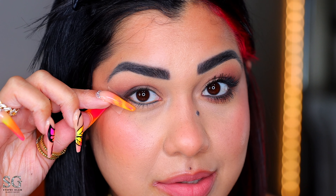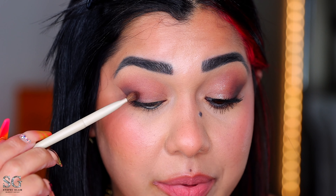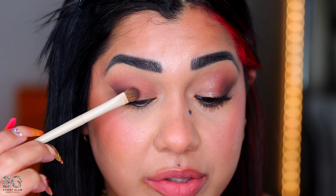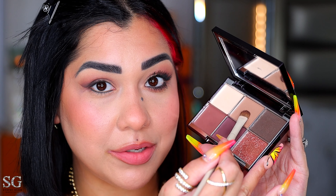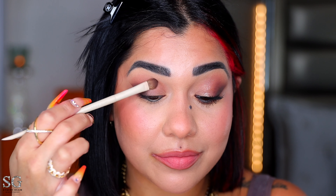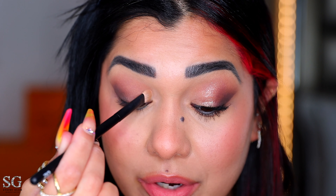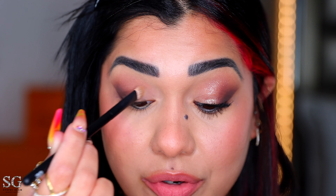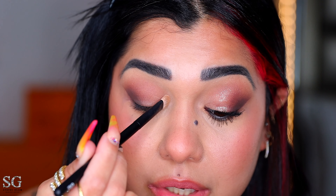Using a packing brush — the A29 from Morphe and Makeup by Aria — I pick up a little of this shade and apply it to the center of the lid. I wipe the brush, pick up another shade, and also apply it to the center on top. With the REF 02, I pack a good amount into the inner corner of the eye and blend it up really well for an intense look.